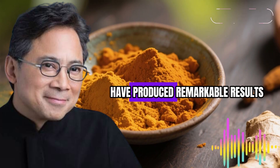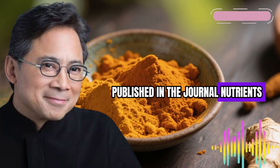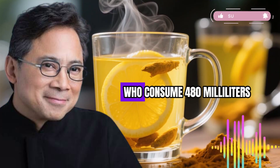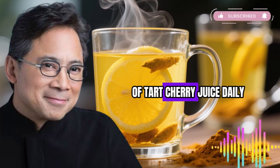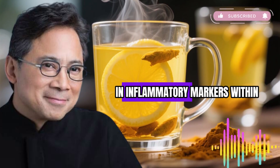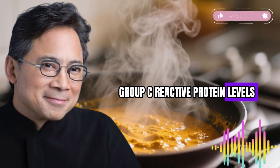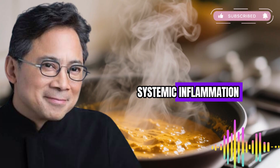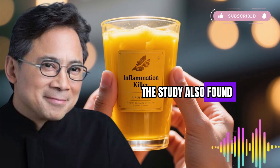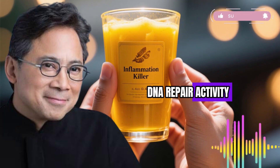Clinical studies on tart cherry juice have produced remarkable results. In a randomized controlled trial published in the journal Nutrients involving older adults aged 65 to 80, participants who consumed 480 milliliters of tart cherry juice daily for 12 weeks experienced significant reductions in inflammatory markers. C-reactive protein levels — a key indicator of systemic inflammation — dropped by 25% compared to baseline values. The study also found an 11% reduction in oxidized LDL cholesterol and improvements in DNA repair activity.